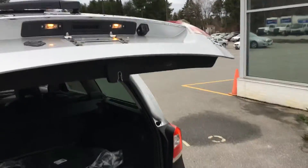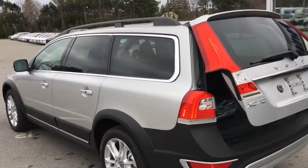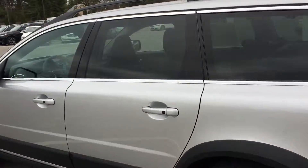This one has power tailgate, backup camera, parking sensors, keyless entry, keyless start, leather, moonroof, and navigation. You also have Volvo On Call, which gives you access to an app on your phone. You can do things like remote start, send directions — the whole nine.